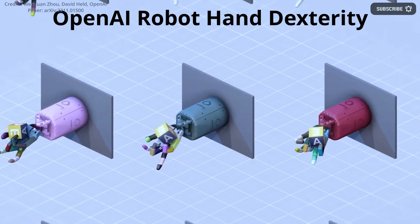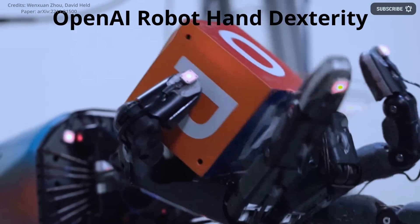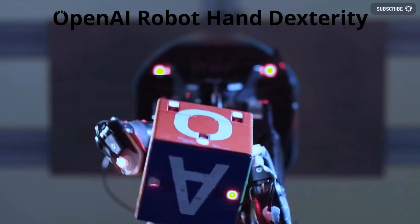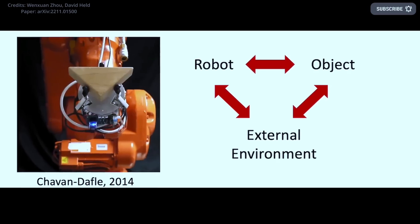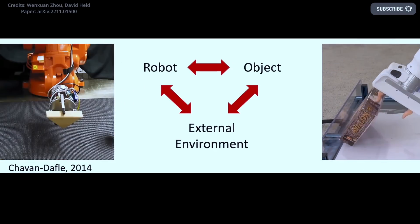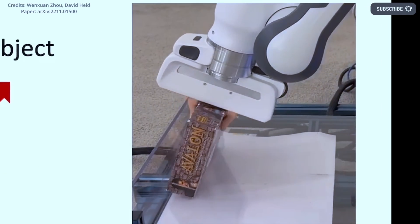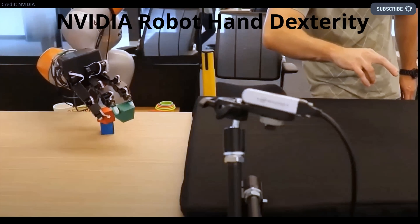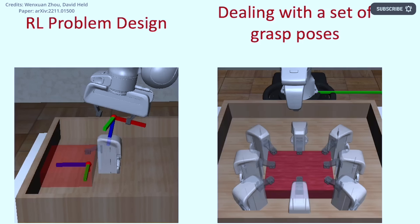Previous research on this method, called extrinsic dexterity, often made assumptions about how grippers would grasp items and required specific gripper designs or robot movements. Instead, these robotics researchers made this breakthrough by using artificial intelligence and the technique of extrinsic dexterity to grasp objects of various sizes, shapes, weights, and surfaces.